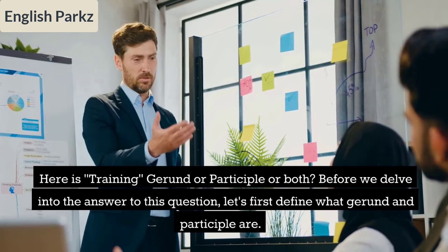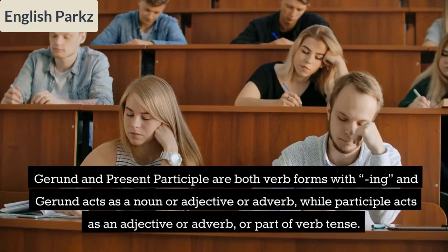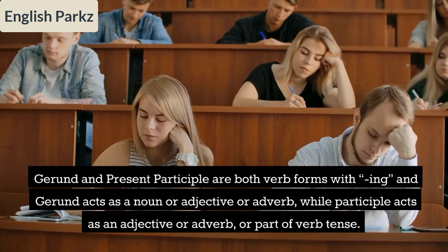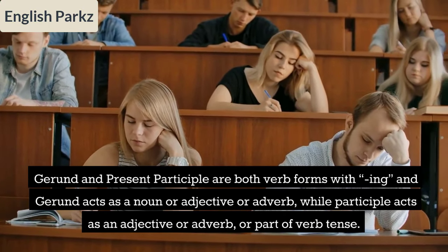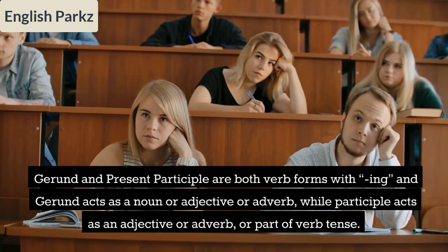Gerund and present participle are both verb forms ending in -ing. A gerund acts as a noun, adjective, or adverb, while a participle acts as an adjective, adverb, or part of a verb tense.